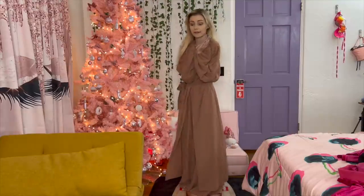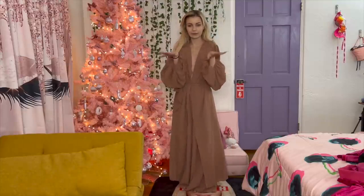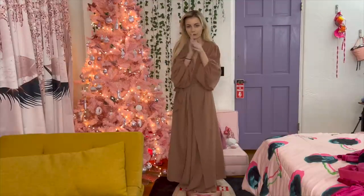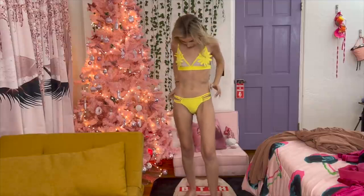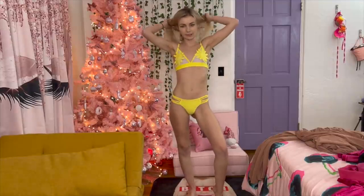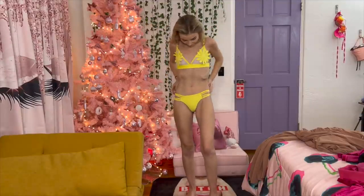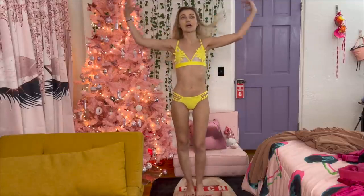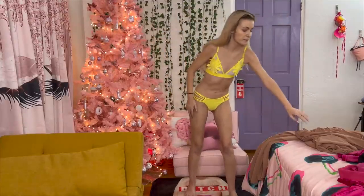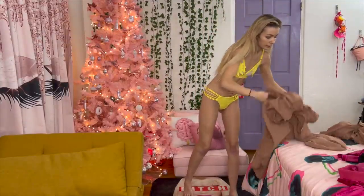I'm gonna get changed real quick into the yellow bikini so I can maybe add some of this cover-up to see how that would look with the bikini underneath. Okay, well obviously this is super cute - I love this bikini. Such a fun vibe, nice and bright and yellow with like the flowers. I really really love this, it's so cute.